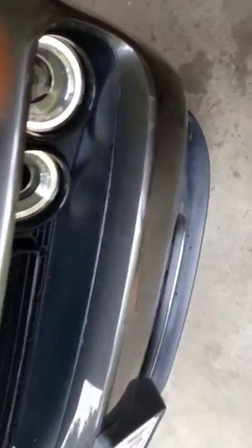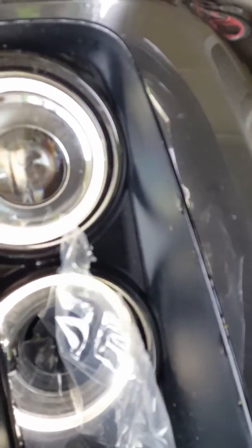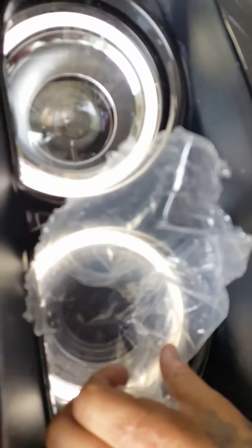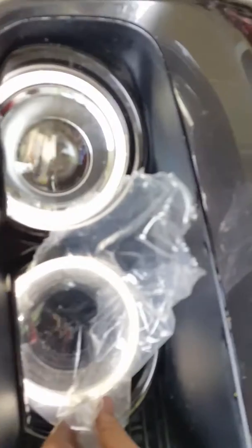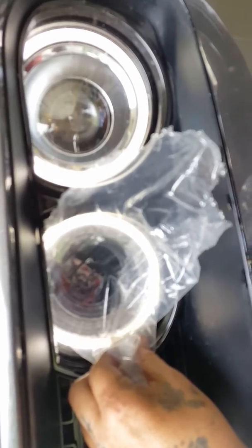Alright y'all, here's the test to see if it really does suck air in there. I'm going to put this bag right here. After several attempts pressing the bag against the intake, it does suck in. Mission accomplished.